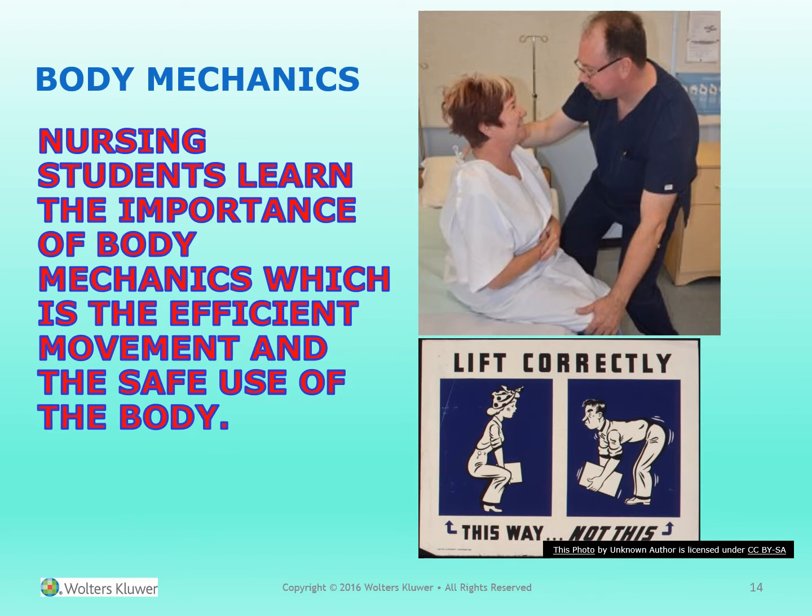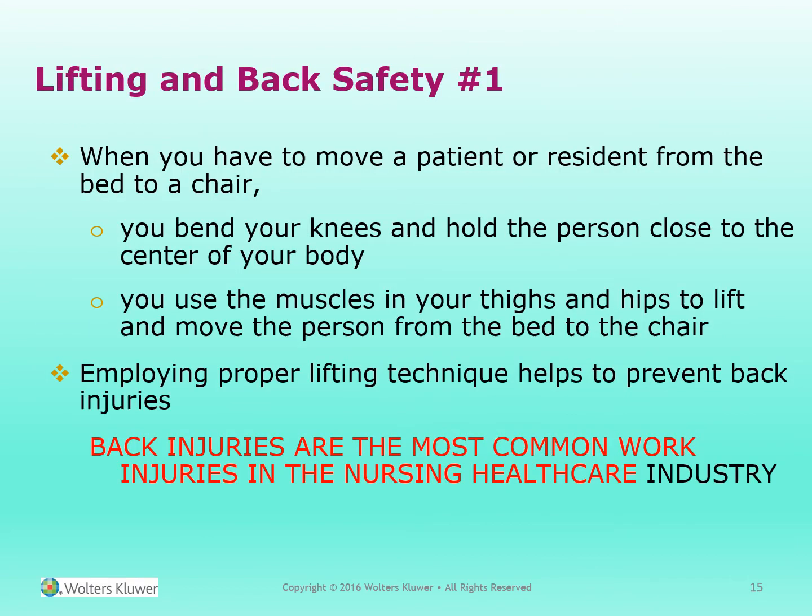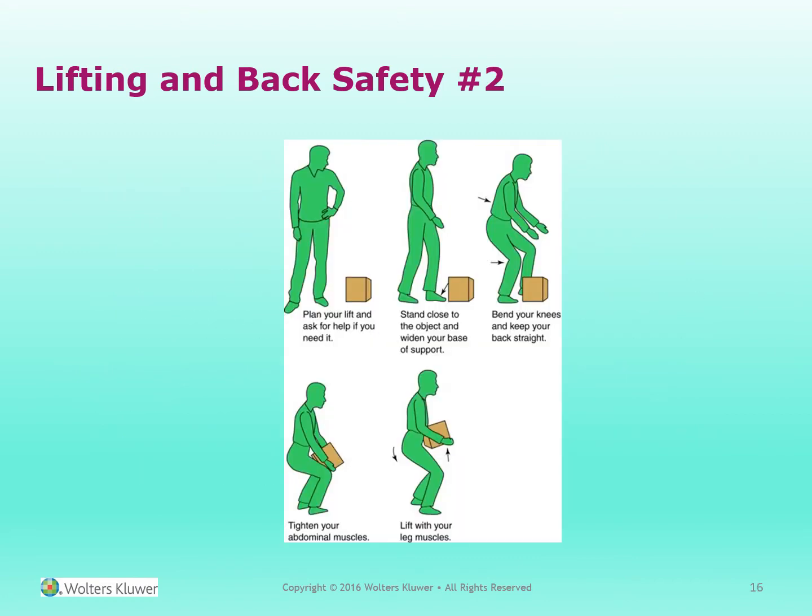Body mechanics. Nursing students learn the importance of body mechanics, which is the efficient movement and safe use of the body. Lifting and back safety. When you have to move a patient or resident from the bed to a chair, you bend your knees and hold the person close to the body. You use the muscles in your thighs and hips to lift and move the person. Employing proper lifting techniques helps to prevent back injuries. Back injuries are the most common work-related injuries in the nursing industry. Stand as close to the object as you can with a wide base of support. Bend at your knees, keep your back straight, tighten up your abdominal muscles, and lift with your leg muscles.